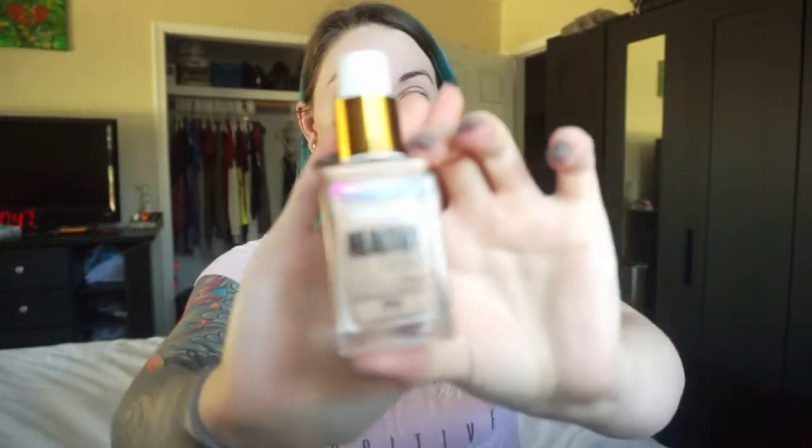Now we're going to go in with some chapstick — this is just Burt's Bees but you can use whatever kind you like. I like to apply this at the beginning and just let it soak in until the end when I do my lips. So now we're going to go in with our foundation. This is the CoverGirl Vitalist Healthy Elixir in 705 Ivory.